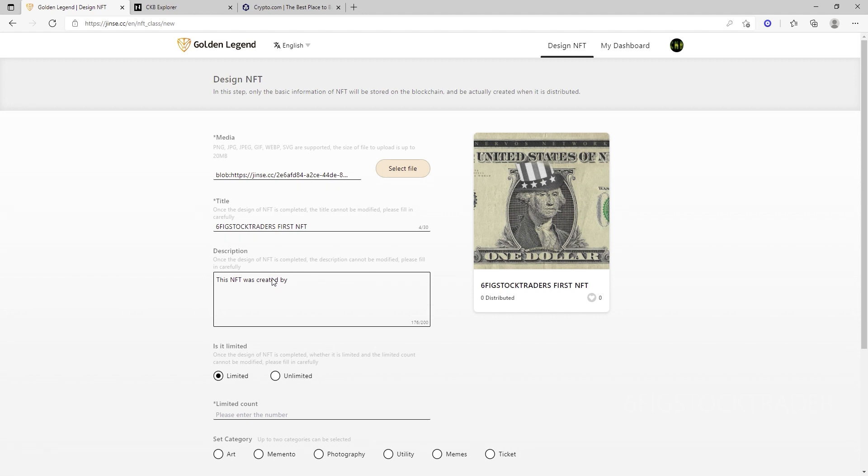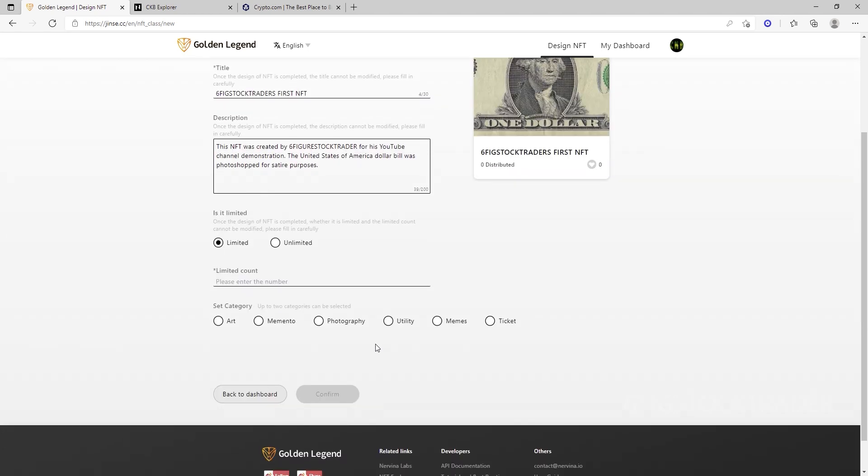You will see that there is a place for you to tell future holders of this NFT about the creator, the origin, why it was created — things of that nature. You can definitely get creative when it comes to doing this. So we're going to type in: 'This NFT was created by Six Figure Stock Trader for his YouTube channel demonstration.' And I think we'll put in: 'The United States dollar bill was photoshopped for satire purposes.' I still have a little bit of room if I wanted to add more, but I think this is good enough for this demonstration. I would say be as descriptive as possible, because once this is minted, you cannot change that.